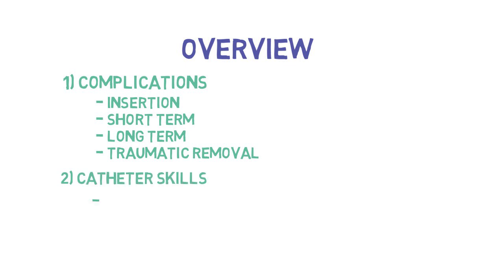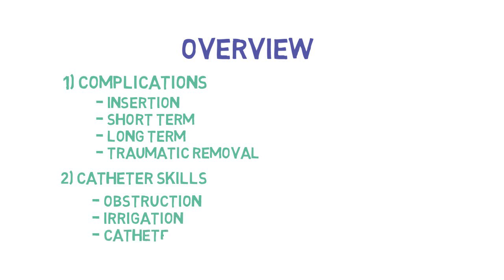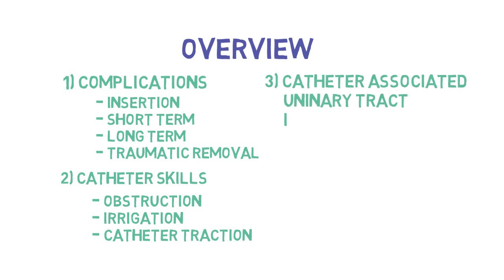For clinical skills, we're going to discuss troubleshooting, obstruction, as well as irrigation. We'll discuss manual irrigation, continuous irrigation, and we will explore traction of the catheter. The final portion will discuss clinical decision-making around urinary tract infections and catheters.